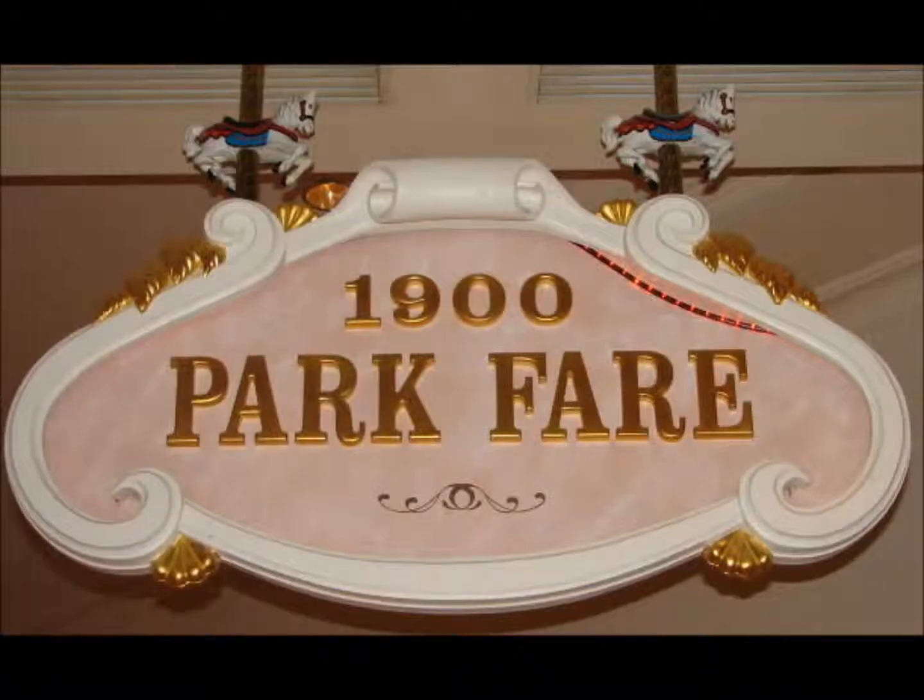Number 6, we have 1900 Park Fare over at the Grand Floridian. This is another character dining experience with Mary Poppins, Alice, the Mad Hatter, Tigger, and Pooh. Being at the Grand Floridian, it feels a little more upscale — it definitely doesn't feel like a theme park, which can be a good thing. I have not eaten here, just a heads up, so I can't review the food personally. But I am going on my next trip. This isn't just my opinion — I did research and this one consistently made sense to include on the list.